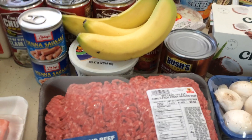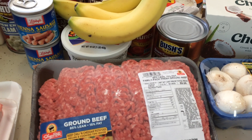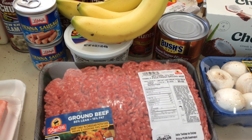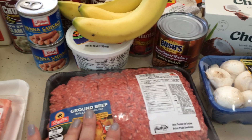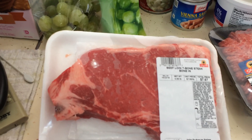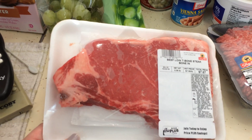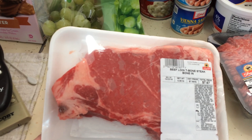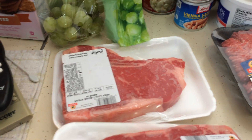A family pack of 85/15 lean ground beef at $3.99 a pound — this was $9.66 for the total package. And then these were a really good deal: beef loin T-bone steaks, regularly priced $7.99, on sale for $4.99. So I've got two of those.